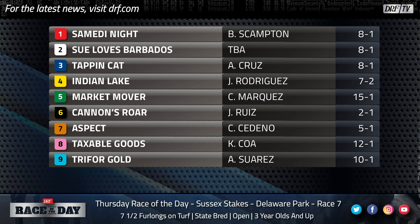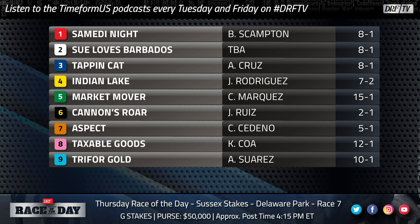One other horse in the race, the No. 8 Taxable Goods, has turf form. He's a six-year-old who has won four times on the grass in his career. Combined with the five wins from Cannon's Roar, they've got nine of the 11 turf wins in this nine-horse field. So there's just not a lot to go on. You're going to have to do a little bit of guessing and maybe take a leap of faith if you want to bet somebody else in the race. Cannon's Roar is clearly the horse to beat.